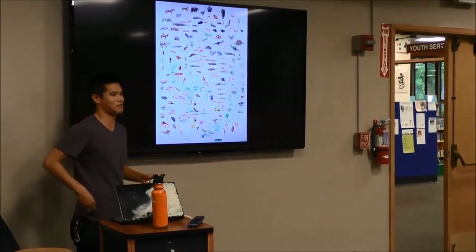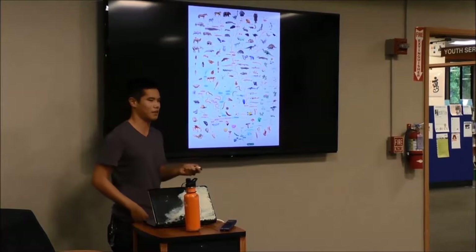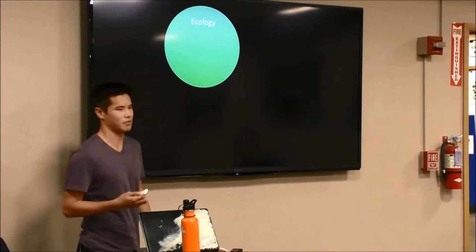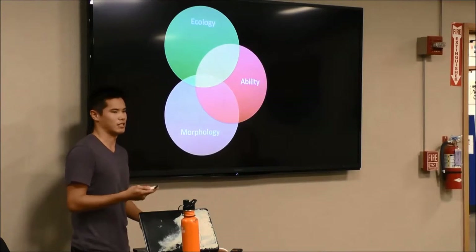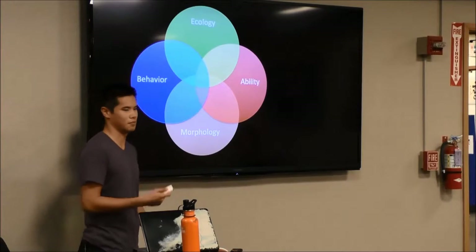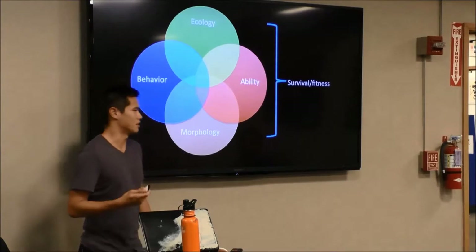Ever since I was a little kid, I was fascinated by the great diversity in animal form and function across the tree of life, and how different features allow animals to survive in their respective habitats. As a grad student, I look at four components: animal ecology — how animals interact with the environment; animal morphology — the structure of how the animal looks; ability — how an animal uses morphology to interact with the environment; and behavior — whether an animal chooses to use its abilities. All four contribute to the survivorship or fitness of individual species.